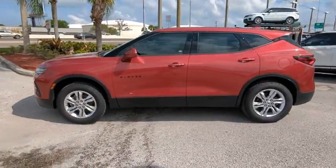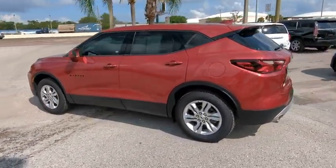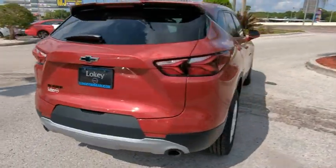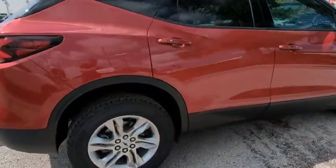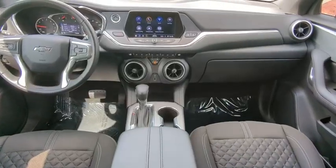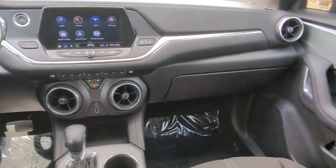Make a great choice today with the 2019 Blazer. The Chevrolet Blazer is fun to drive around town, comfortable to ride in, and decently capable off-road, and is priced below $30,000. This vehicle has less than 20,000 miles.